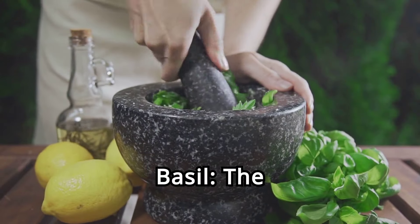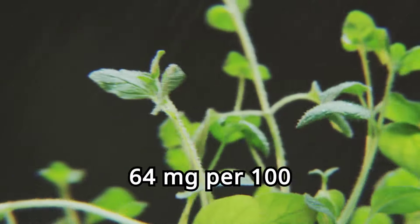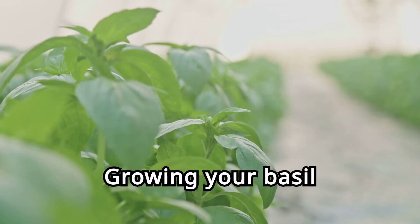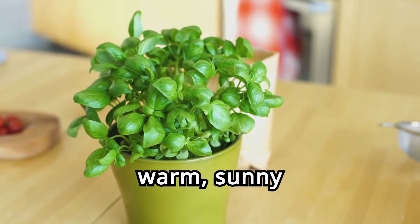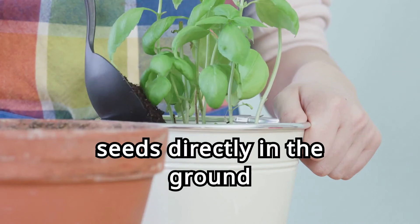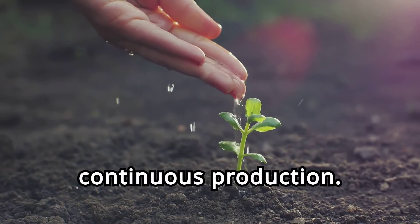Thirteen. Basil, the aromatic herb. Basil is an aromatic herb high in magnesium, with 64 milligrams per 100 grams. Growing your own basil ensures a fresh and fragrant supply for your culinary creations. Basil thrives in warm, sunny conditions and well-drained soil. Plant the seeds directly in the ground after the last frost. Regular watering and harvesting ensure continuous production.